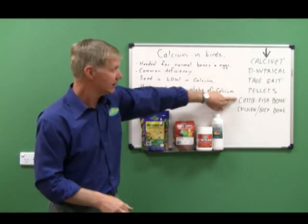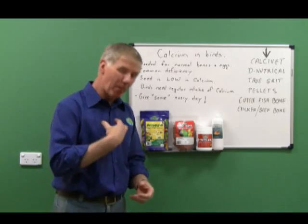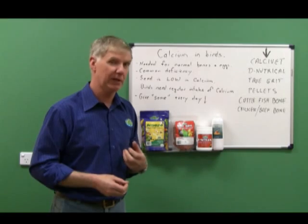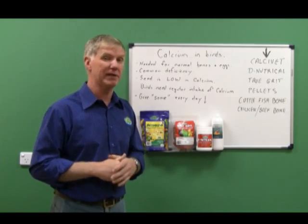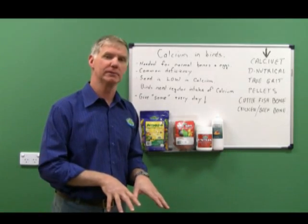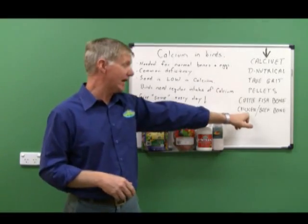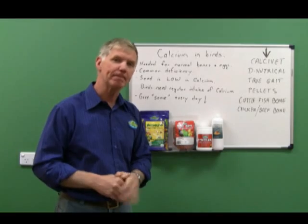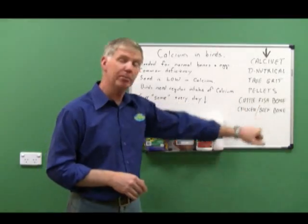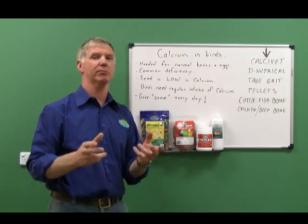We can also use cuttlefish bone — everybody uses it, but my issue is I'm not sure how much birds actually swallow. Tests in cockatiels found the vast majority was just chewed and dropped on the ground. For your bigger parrots, I'm a firm believer in adding chicken or beef bones to their diet, as parrots are not just granivores and bones are another way of adding calcium.